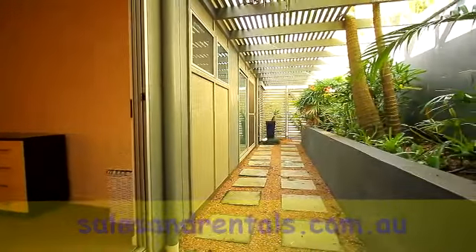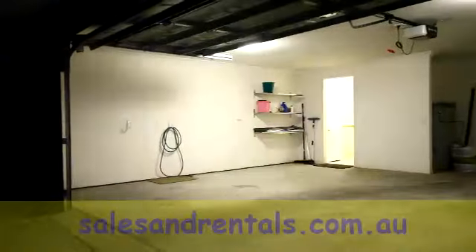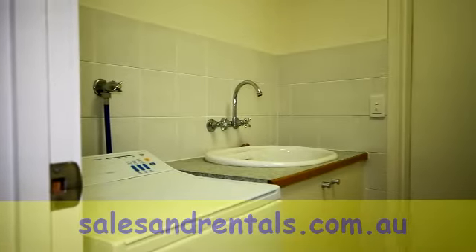There's a rear courtyard which offers access from both bedrooms to a large oversized double garage, and at the back of this, a laundry.